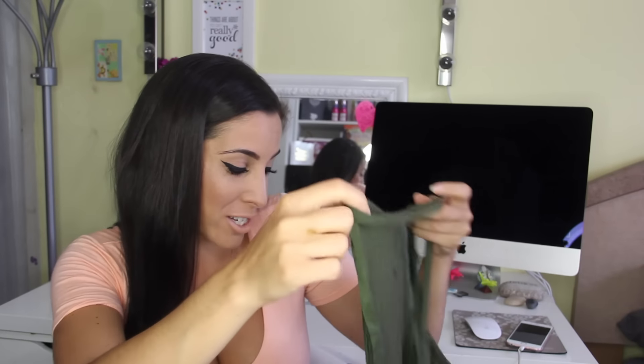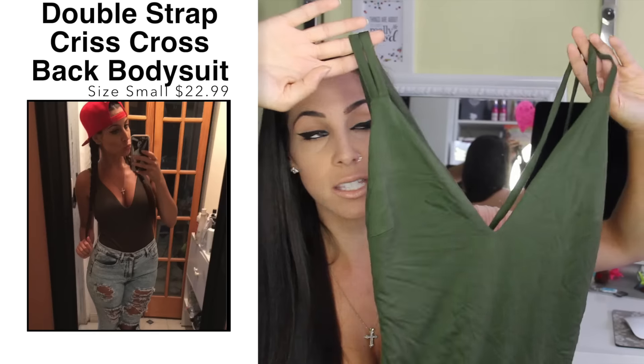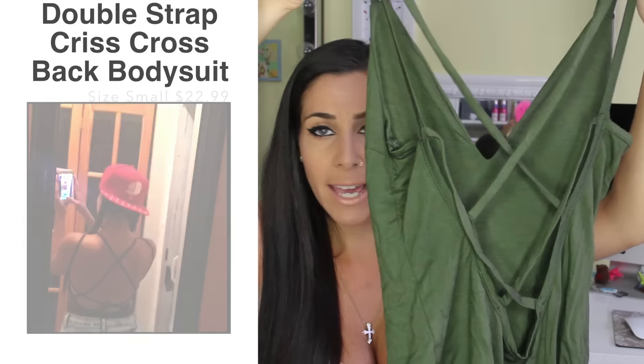If you guys have been following me on Instagram, you're going to see in this haul I'm kind of on a green binge lately. Last week I posted outfit pictures — I think three consecutive days I wore some combination of gray and green. I also got this top. Again, it's kind of a basic, just a v-neck spaghetti strap, but this one is a bodysuit and it also has this double crisscross in the back. Super, super casual and basic item, but it does have a little bit of something extra. You could pair this with a nice pair of pants or jeans and it's a little bit more dressy.